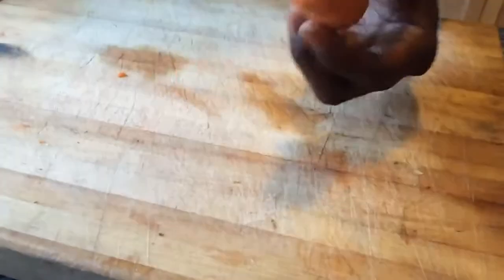Here we have a carrot — organic, raw — nothing really cool or exciting to talk about until we slice it down the middle.